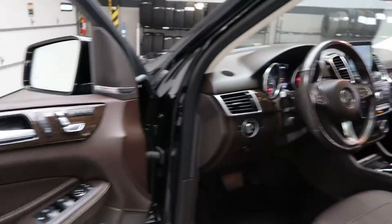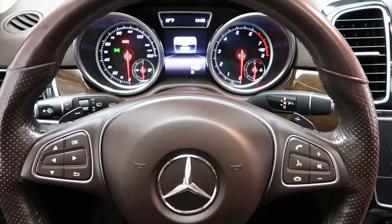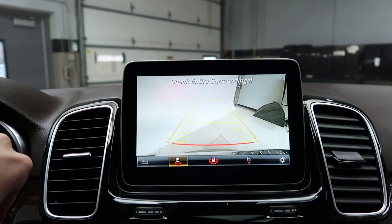Memory seats. Heated steering wheel. Smartphone integration with Android Auto and Apple CarPlay. Steering wheel controls. Paddle shifters for extra performance. Push-button ignition. Navigation.